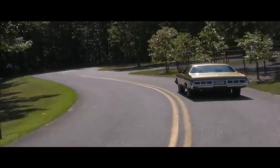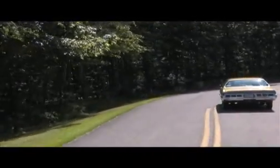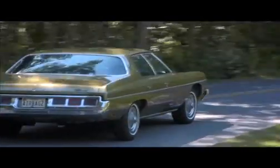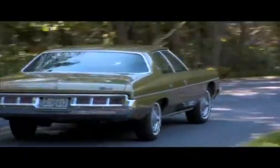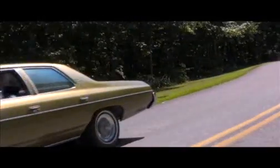Today, airbags are a well-proven safety technology in virtually every vehicle on the road. They have helped prevent countless injuries and have saved thousands of lives, and it all began with this 1973 airbag Chevy Impala.